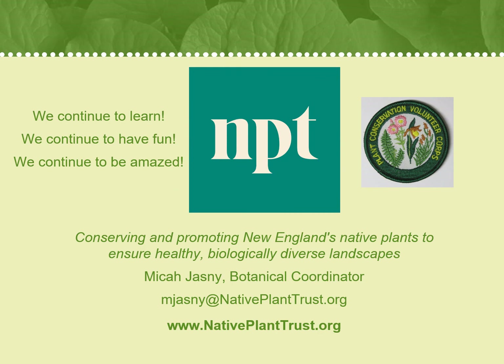Thanks again for watching. As always, if you have any questions or need something in the PCV program or guidelines clarified, please feel free to contact me.